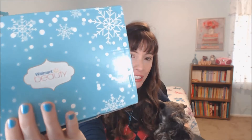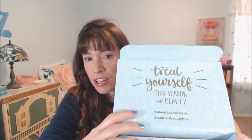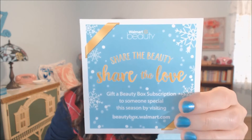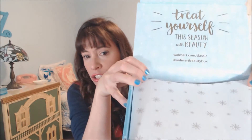Here's the pattern they put on the box — little snowflakes, happy little trees. And inside when you open it up it says, 'Treat yourself this season with beauty.' And then there is the little card. There you go: 'Share the beauty, share the love.' They also have the little tissue paper with the snowflakes on it.